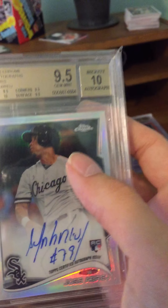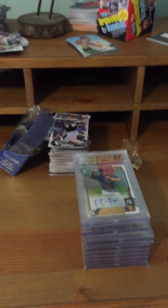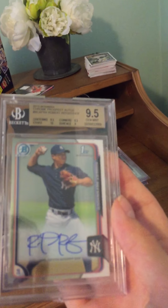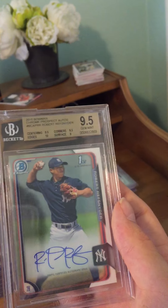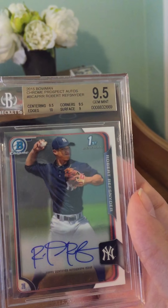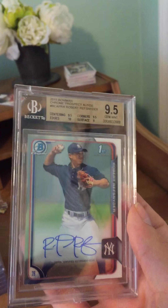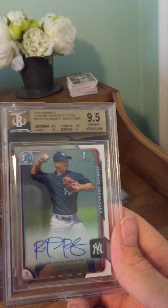Most of these cards, aside from the ones I mention, are for sale or for trade — just hit me up through Instagram, I'll provide all that at the end. Next we have a Robert Refschnider Yankees rookie prospect autograph, graded Gem Mint 9.5 with a 10 autograph grade, not numbered — a very nice card.